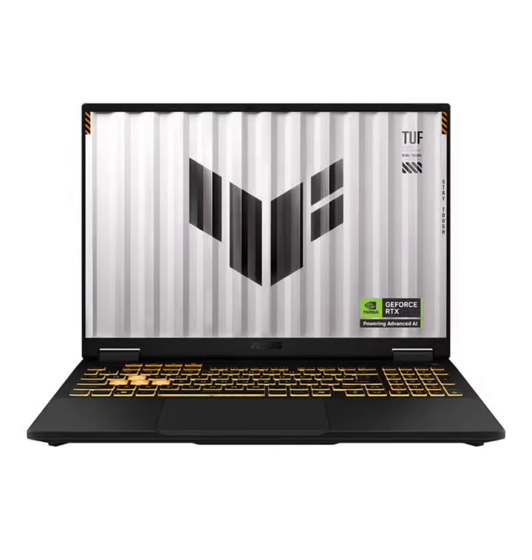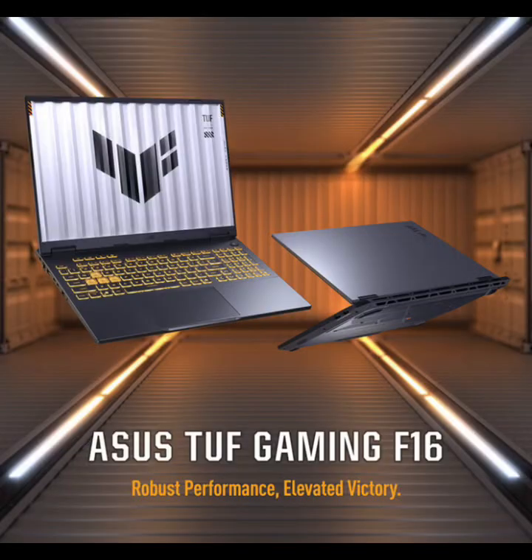Today we're taking a deep dive into the 2025 Asus TUF-F16 gaming laptop, packing Intel's Core i7-4650HX and RTX 5060 with 8GB VRAM and a gorgeous 16-inch WUXGA 165Hz display. The TUF series has always been about delivering solid performance without breaking the bank, but has Asus finally nailed the perfect mid-range gaming and productivity machine for 2025? Let's find out.